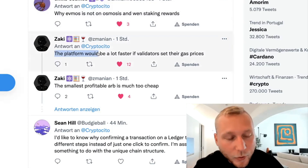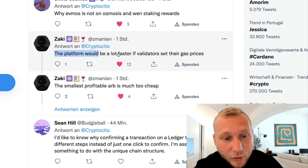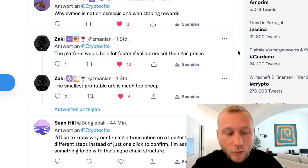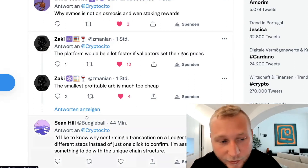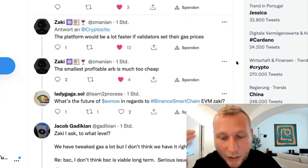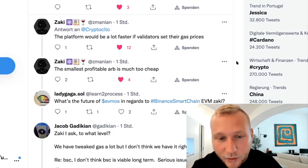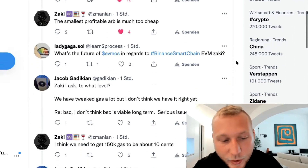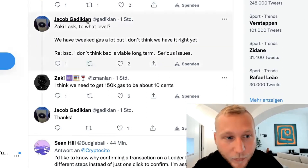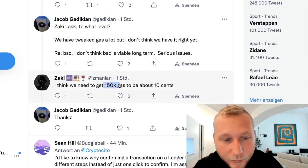Saki is saying a very interesting thing here — a lot of people, including myself, have seen that the platform is sometimes very slow. He's saying the platform would be a lot faster if validators set their gas price. The problem is that right now there are a lot of arbitrage opportunities with high volumes, and transactions get sent to the mempool, which means transactions get congested and get stuck. Some transactions take forever to go through. I asked this to the team — they said they will set a minimum global average minimum for validators so that it's less profitable for arbitrageurs to conduct all these trades and front-run the community who just want to purchase some FMOS tokens. Jacob got involved here asking to what level, and he recommends getting to 150k gas, which is about 10 cents.